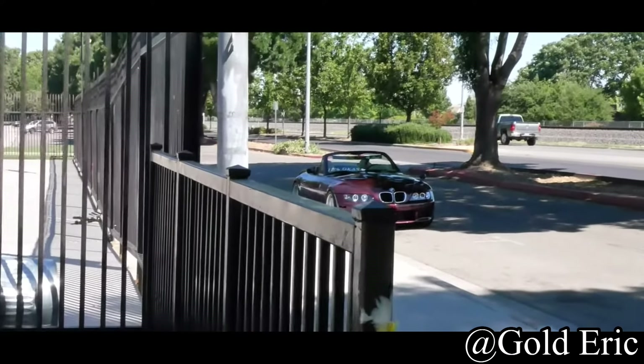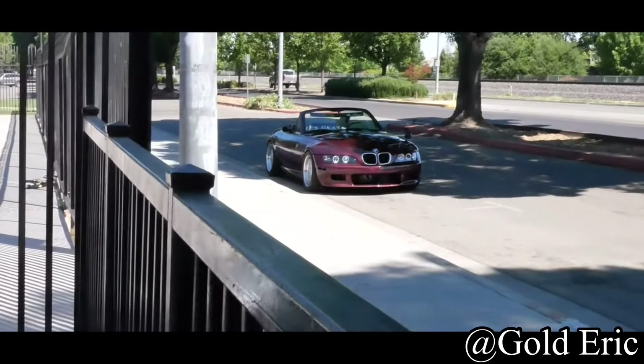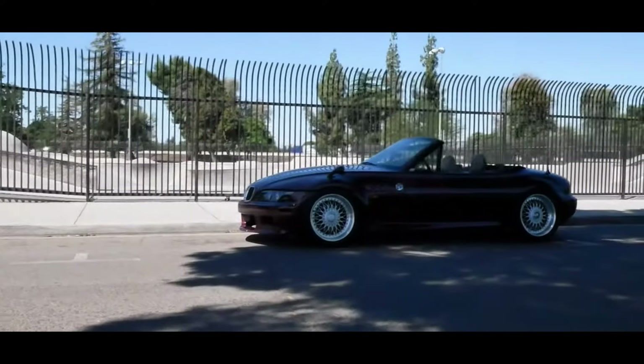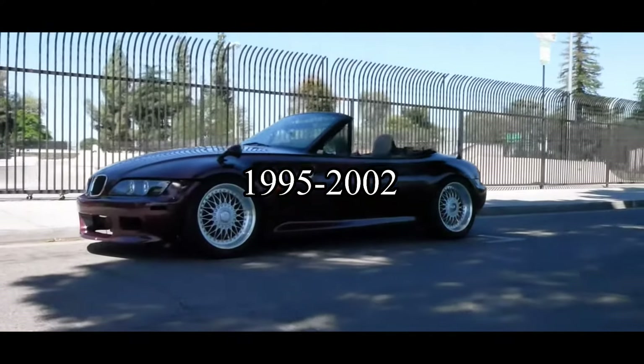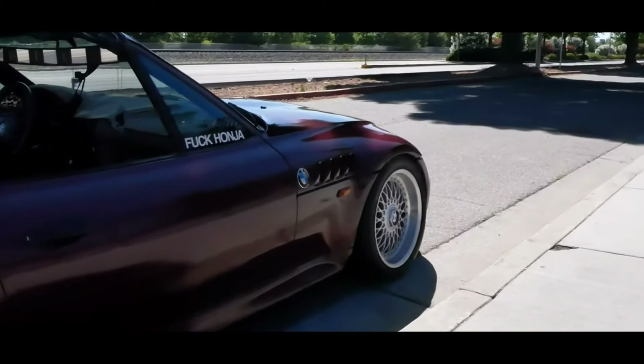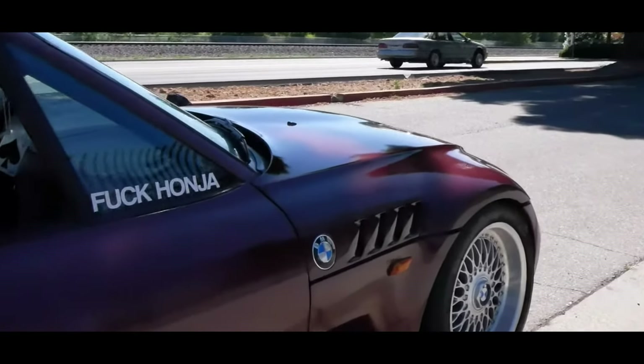The first thing we need to talk about is the info about this bad boy. First off, the years made and the generation: it's 1995 to 2002, and it is the only generation of the BMW Z3. They never came out with another one, which is unfortunate — they should.